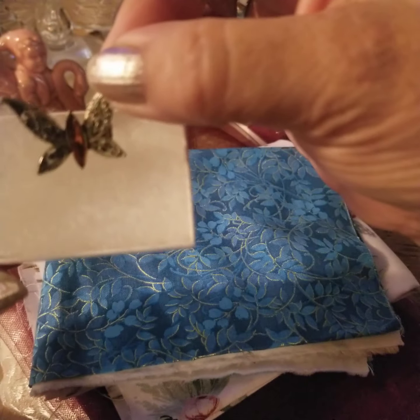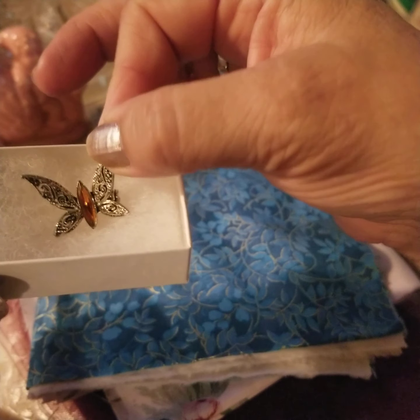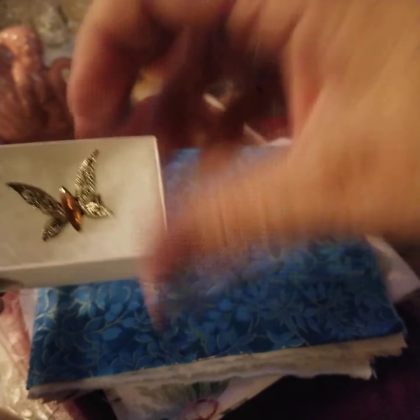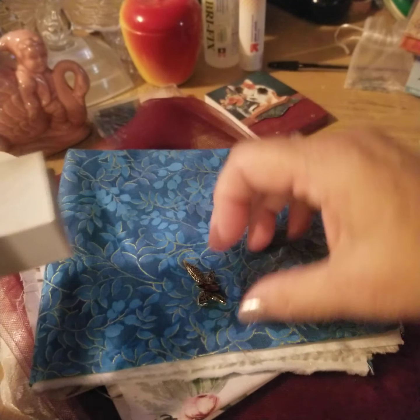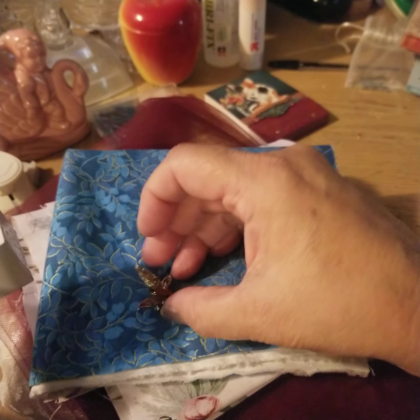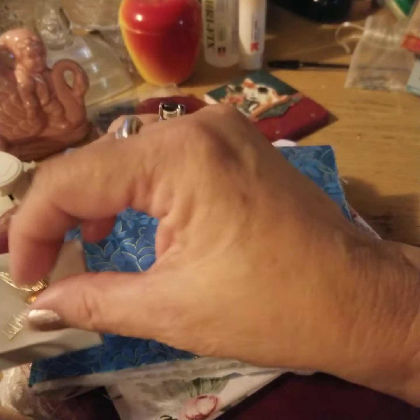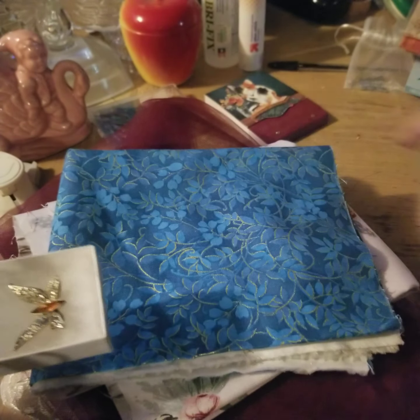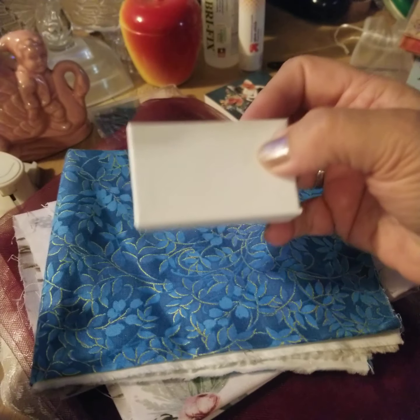I thought it was very pretty. I was thinking about possibly putting that on the front of a journal. She sticks up pretty high, though — like when you pin her, her wings kind of pop up. So it might not be a very practical thing for a journal. I may just have to use it for its intent, which is a pin.